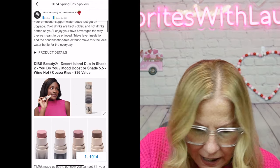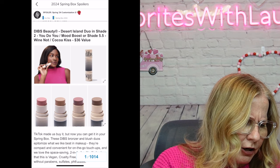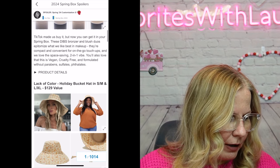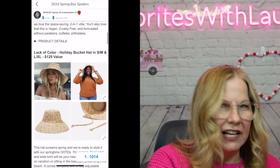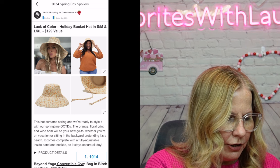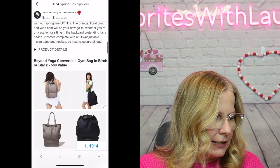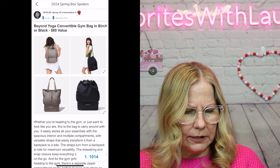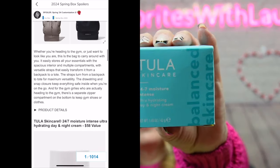The second category had a bucket hat, a yoga convertible gym bag — great because it has a separate compartment for shoes, but I already have one — a Swell water bottle, and a towel wrap for getting out of the shower. They offered the towel wrap in two sizes, so if you're plus size they had an option for that too. I went with the Tula Skincare 24/7 Moisture Intense Ultra Hydrating Day and Night Cream — a balanced skincare product I wanted to try.